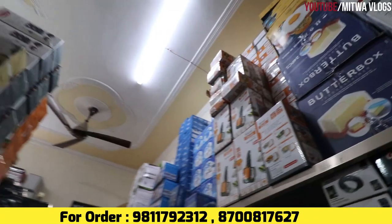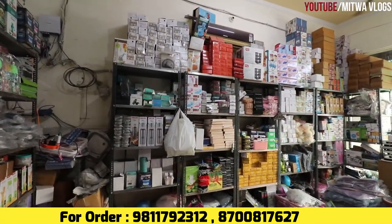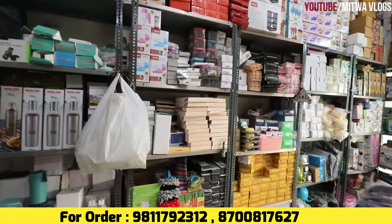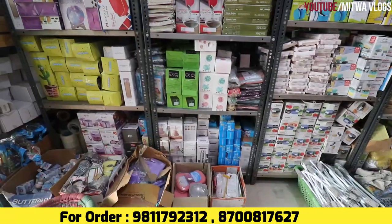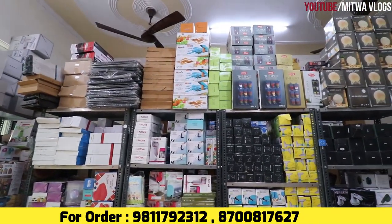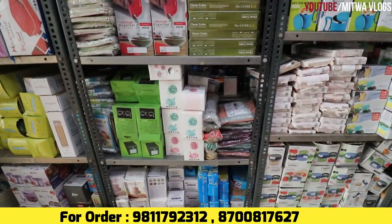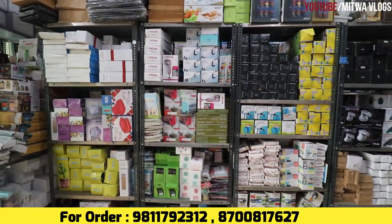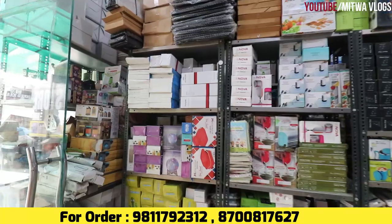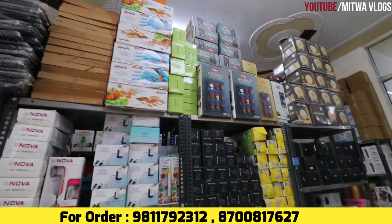This is the best store for you. Call the number on screen. All-over-India supply and delivery is available via courier and transport. Sit at home and order — same rate, same quality. Parcels are packed with proper bubble wrap so nothing breaks. In case something breaks, share the opening video and we will refund that product. See you in the next video. Bye.